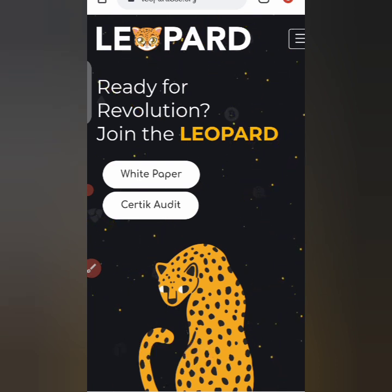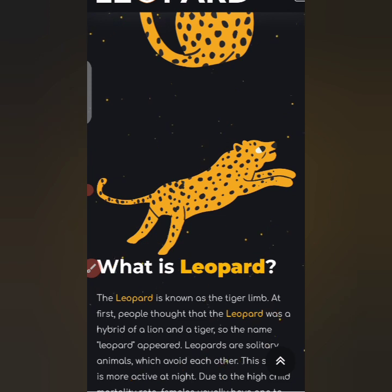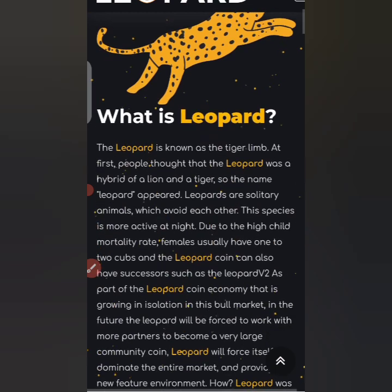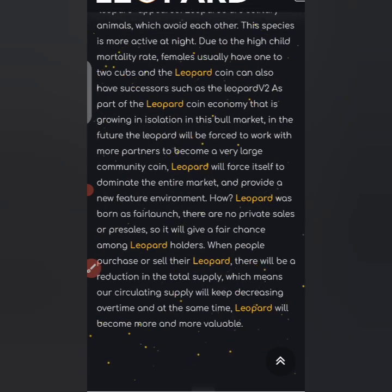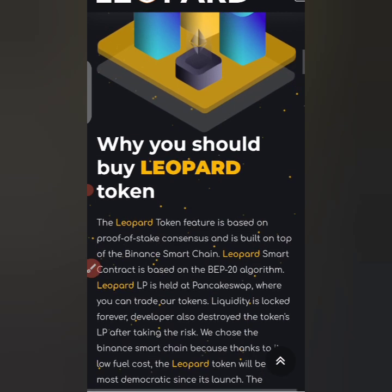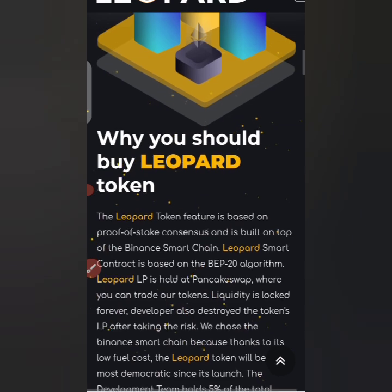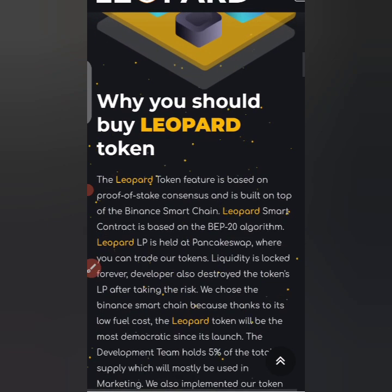We are currently on their website. What is Leopard? Leopard is known as a tiger prelim — first, people thought that Leopard was a hybrid of lion and tiger. Leopard coin has an economy that is growing in isolation in the bull market. In the future, Leopard will be forced to work with more partners to become a very large community coin. This is another cryptocurrency based on proof-of-stake consensus, built on top of the Binance Smart Chain, and it is based on the BEP-20 algorithm.